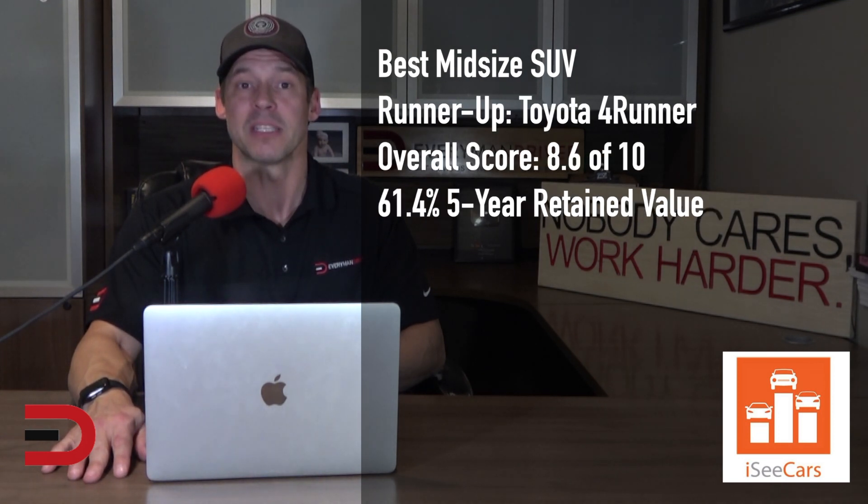The runner-up for best mid-size SUV is the 4Runner. Built on a truck platform, this durable vehicle offers ample cargo room with an optional third row of seating for those who want a rugged family hauler. Demonstrating Toyota's strong reputation for reliability, the 4Runner is a mainstay on iccars.com's longest-lasting vehicles list.